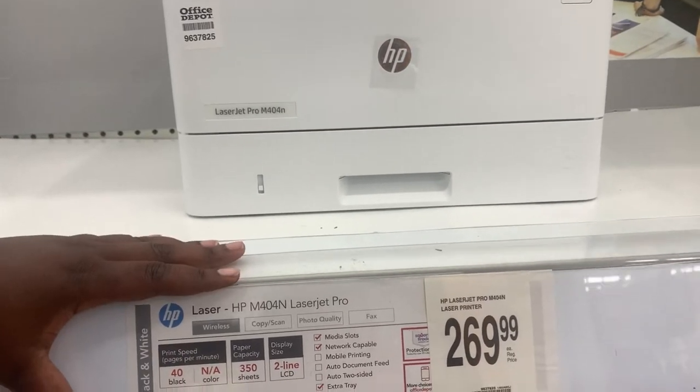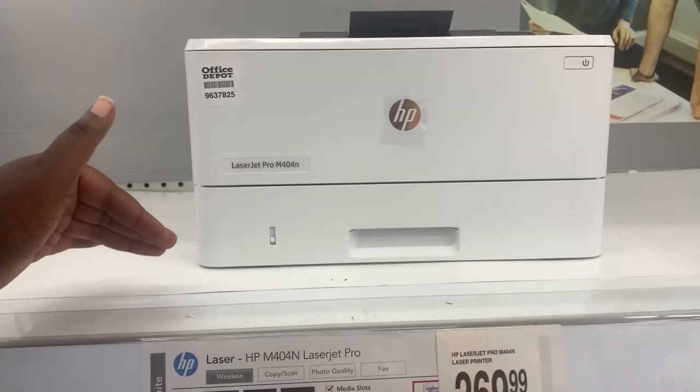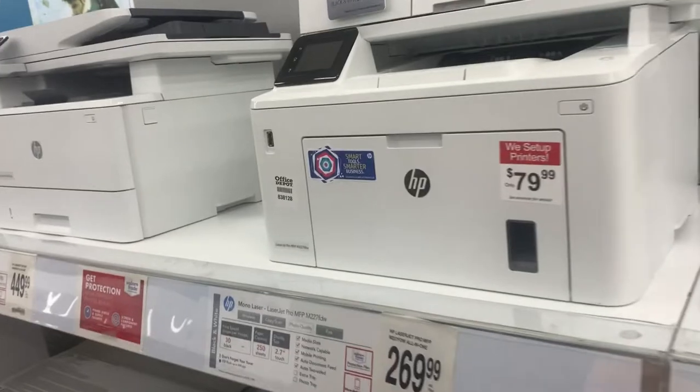Now what you could do is purchase this printer and then turn around and purchase a scanner separately, which we will cover in this video. So let's go to a printer that I believe will definitely work.